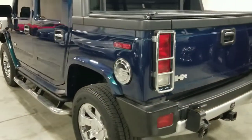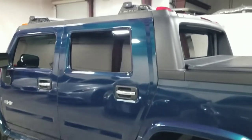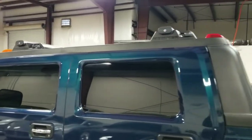Coming around towards the other side, we can see the chrome running boards on the bottom here, as well as the Hummer roof racks up top.